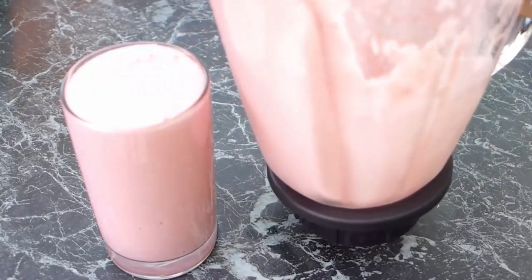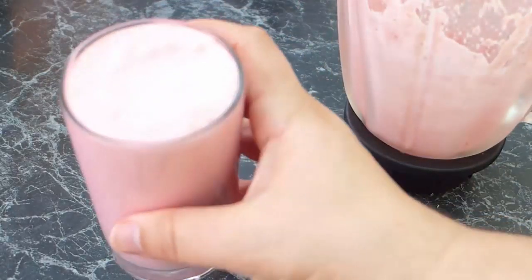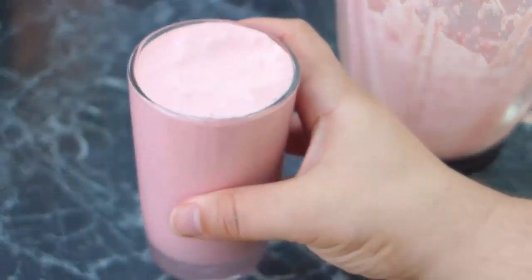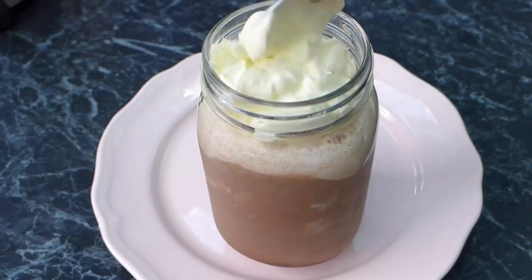Next I count this raspberry and vanilla smoothie as a sweet treat. You may not think that it's a sweet treat, but it tastes like a dessert — it just feels and tastes like a raspberry cheesecake. It's absolutely delicious.